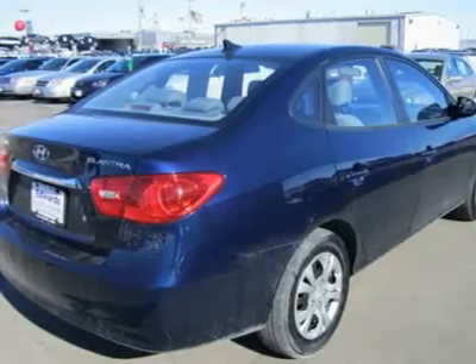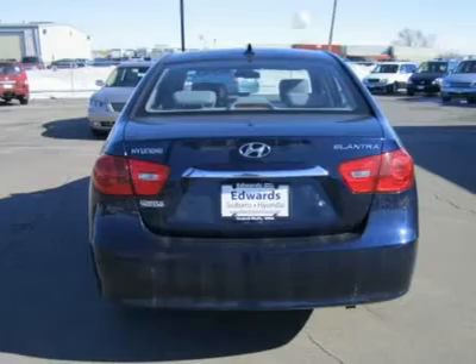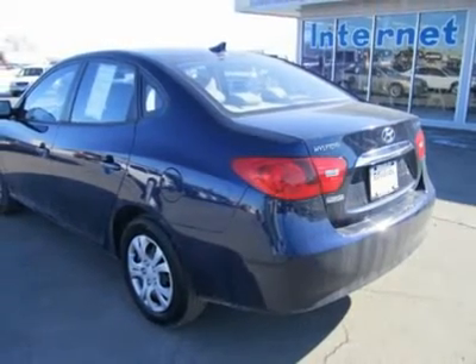This four-door sedan can cruise down the highway at 80 miles per hour all day without straining, and it's quiet at high speeds. The ride is good, brakes are excellent, and cornering is downright fun.